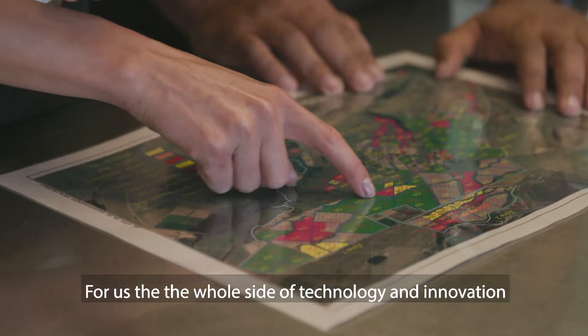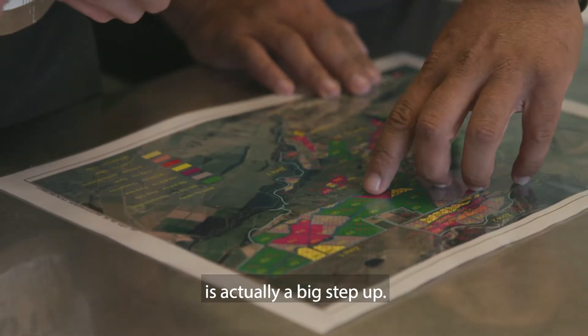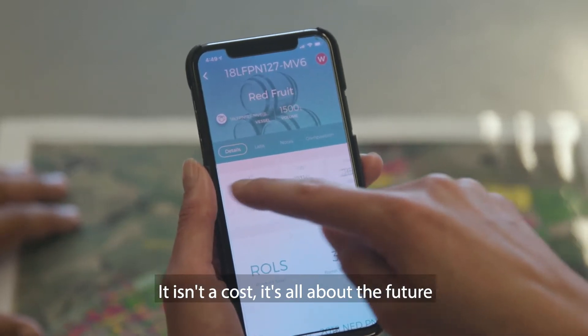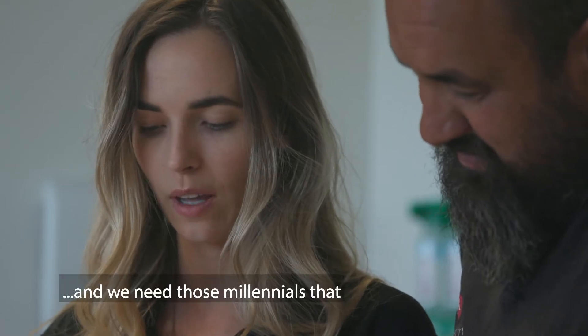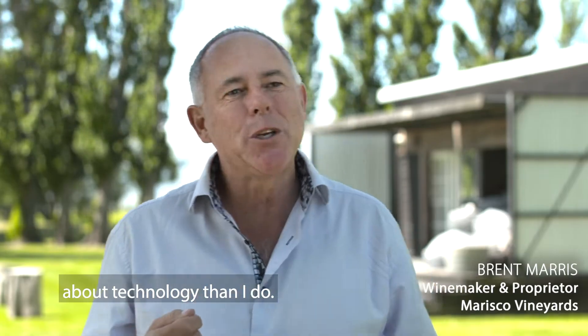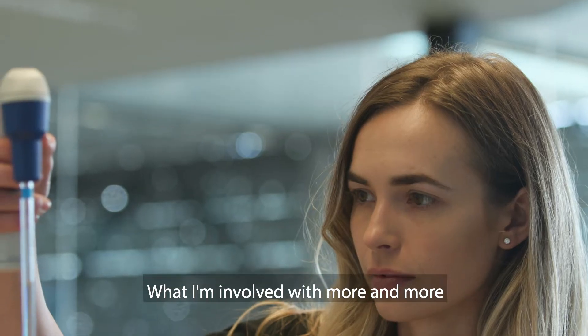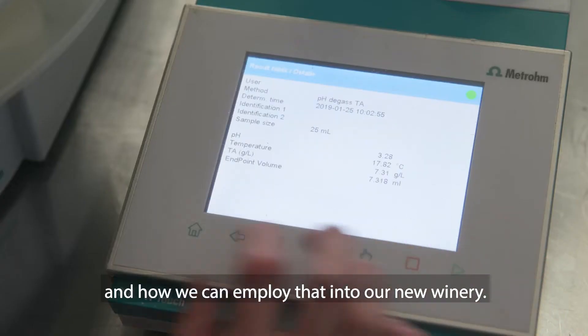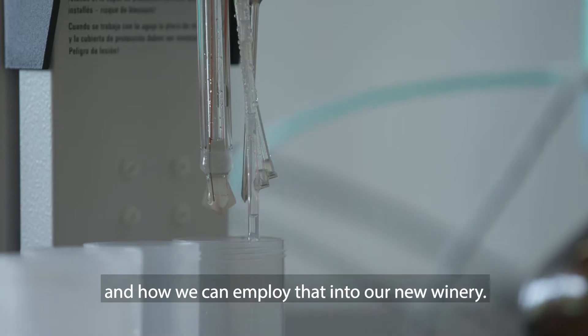For us, the whole side of technology and innovation is actually a big step up — it isn't a cost. It's all about the future; you can't afford not to do it. And we need those millennials that understand a little bit more of that technology than I do. What I'm involved with more and more is capturing the state-of-the-art technology out there and how we can employ that into our new winery.